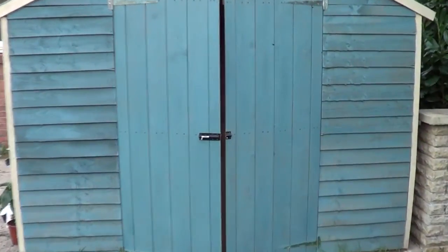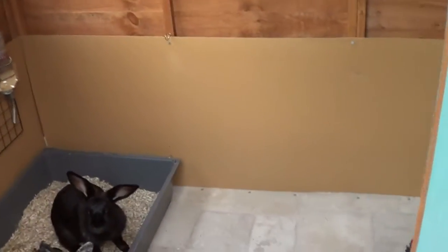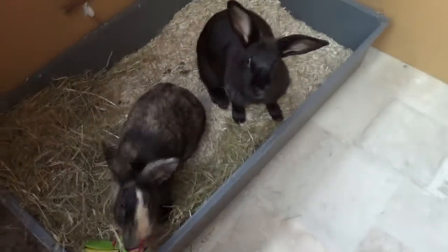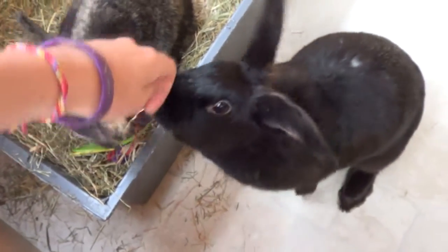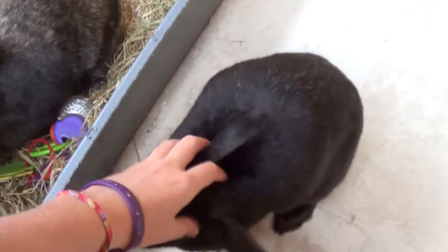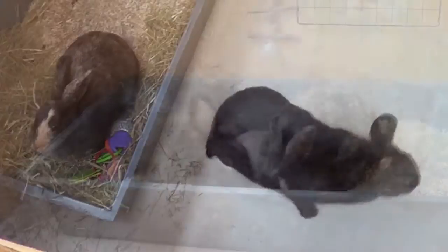Hi guys, today's video is going to be a rabbit diet video. I'm doing this today because I've done diet videos for my tortoise, my guinea pigs, my dwarf hamsters and my Syrian hamster, and I haven't yet got around to doing the rabbit video. That's just because the bunnies are in a shed outside, so it depends on the weather as to whether I can make a video. I've been waiting for a nice sunny day to go out and film it.